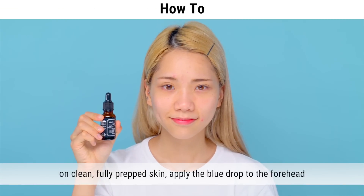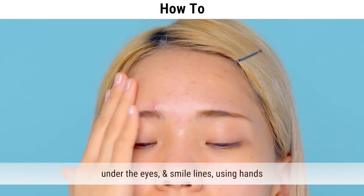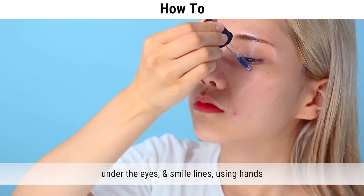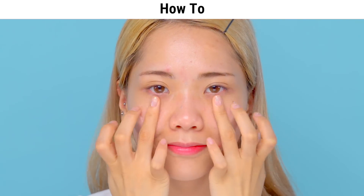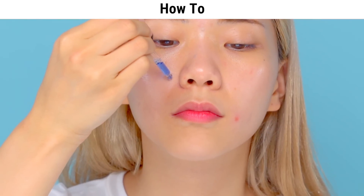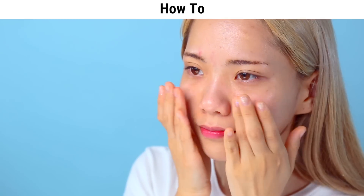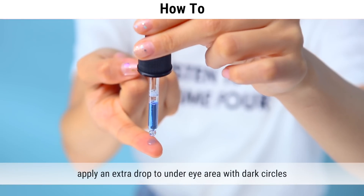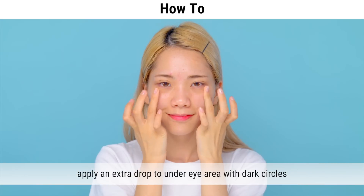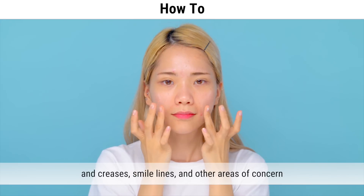On clean, fully prepped skin, apply the blue drop to the forehead, under the eyes, and smile lines using your hands. Apply an extra drop to the under-eye area with dark circles and creases, smile lines, and other areas of concern.